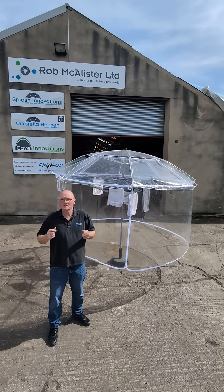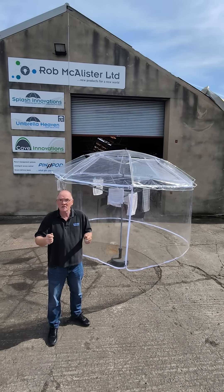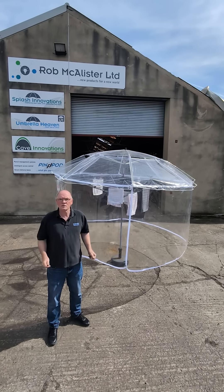There's also an optional zip-on side curtain that lets sunlight in and traps heat just like a greenhouse. Moist air rises and escapes through the vents.